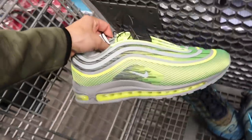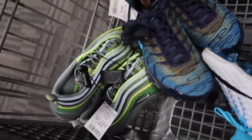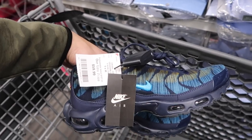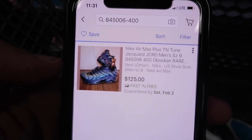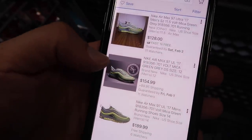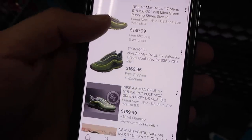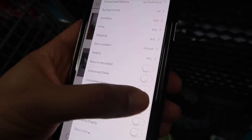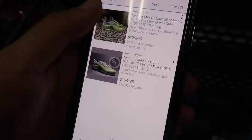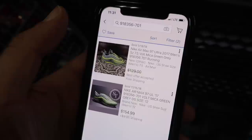Air Max 97 Volt at $59.99 and Air Max Plus at $59.99, size nine. Only one listed at $125. Air Max 97 Ultra comps show $128, $154, $189, $169 range — actually selling around $154 plus shipping. One at $129 but that's a very small size seven and a half.